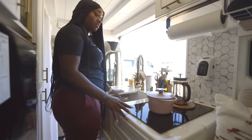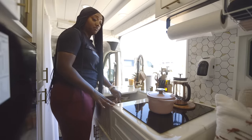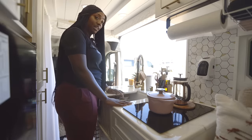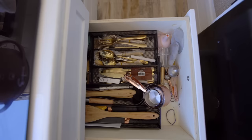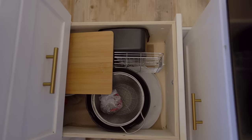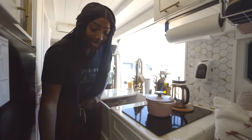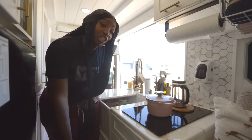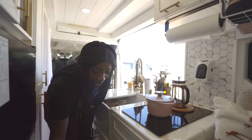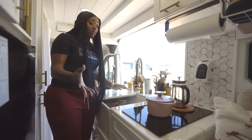I don't have any propane in the vehicle because I do plan on venturing into Europe and foreign lands, so I thought it was best to go all electric instead of propane. On this left side I have three drawers where I store utensils, cooking utensils, cups and glasses, wine glasses, a little martini shaker, some plates, and extra utensils for cooking. I do love to cook.